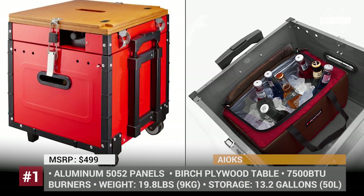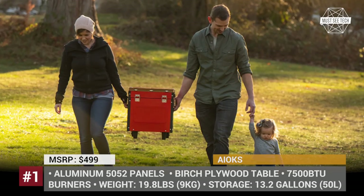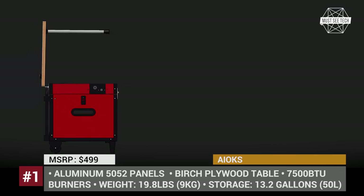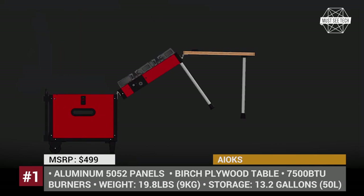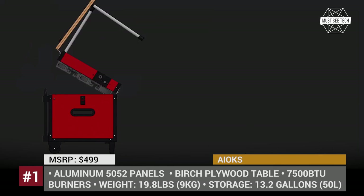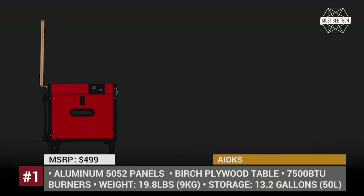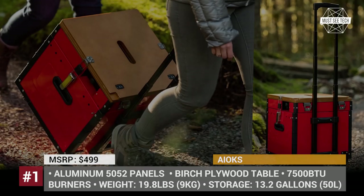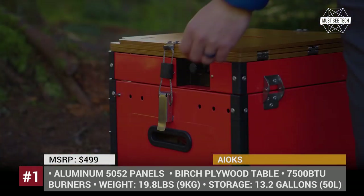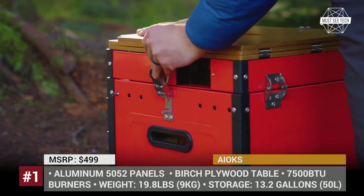After designing the SkyCamp rooftop tent, the US-based iCamper turned its attention to the segment of integrated camping solutions. In summer 2019, the company presented the Aox, an all-in-one outdoor kitchen system. The 18-inch high red box fits everything that a group of four people may need for a short picnic, camping trip or a day at the beach. It takes just several seconds to assemble.